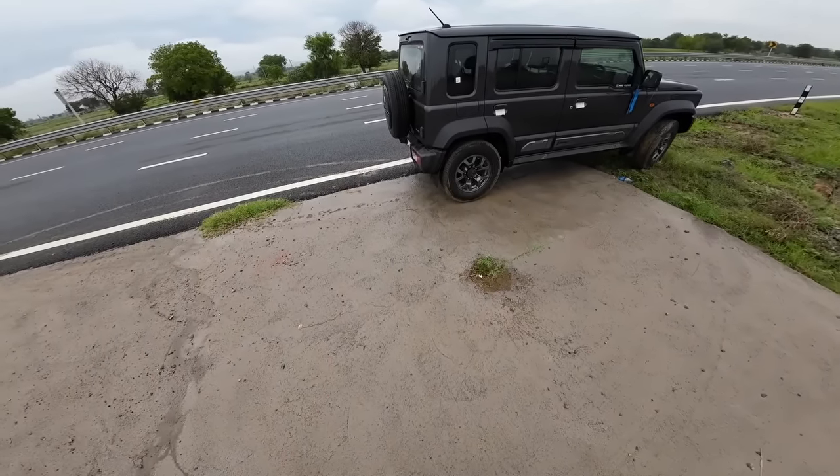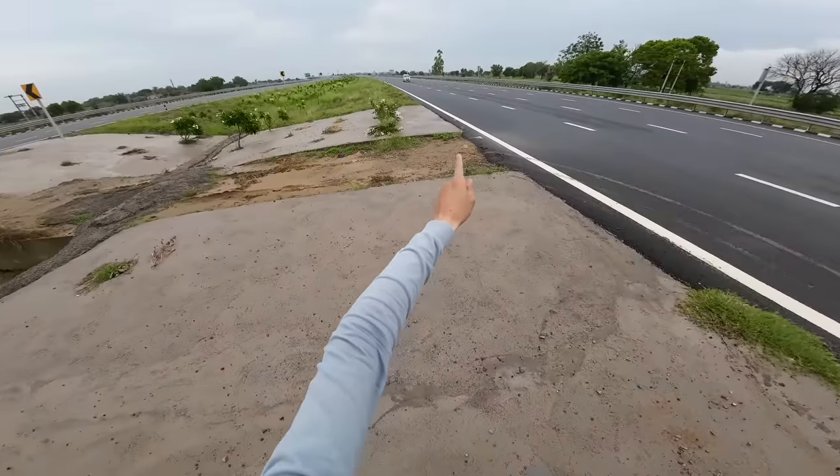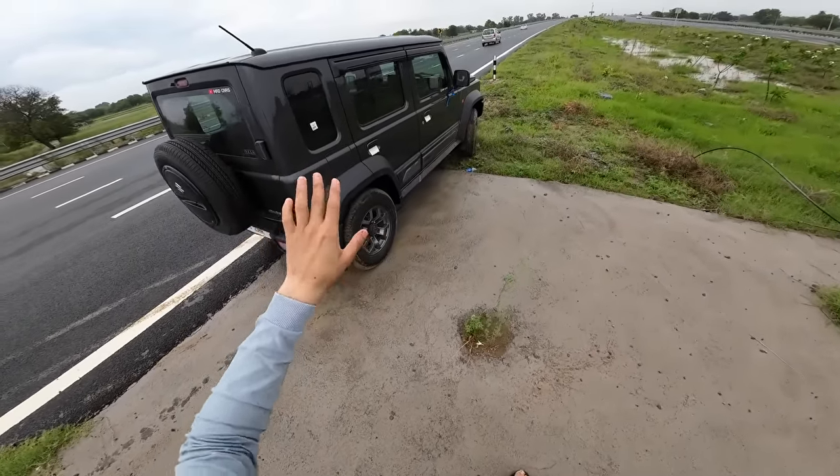Hello everyone, welcome back to a new video. This is Ayush and today I am with the all-new Suzuki Jimny on the Delhi-Mumbai Expressway. On this particular expressway, I am going to test this car's highway stability today.